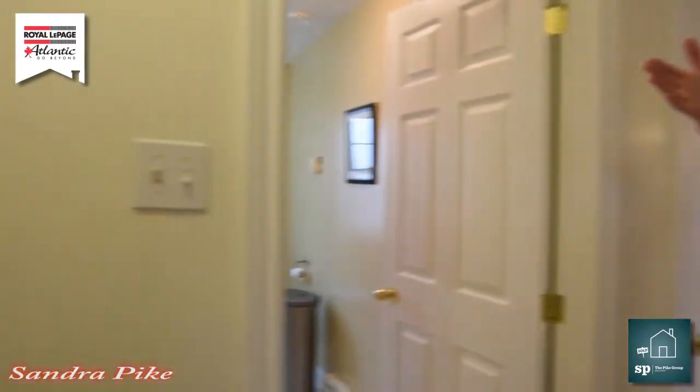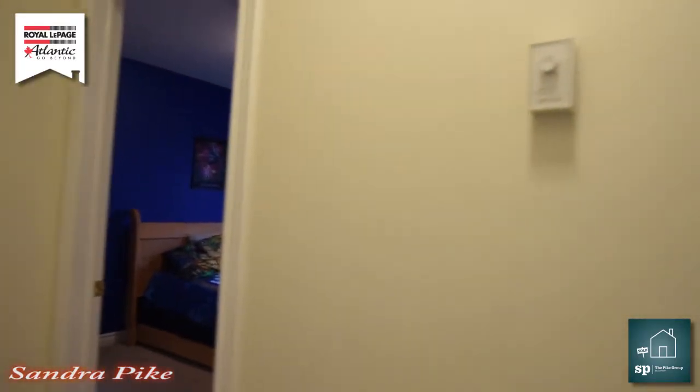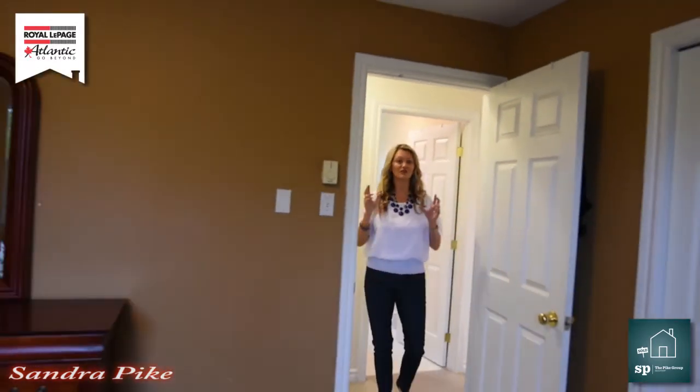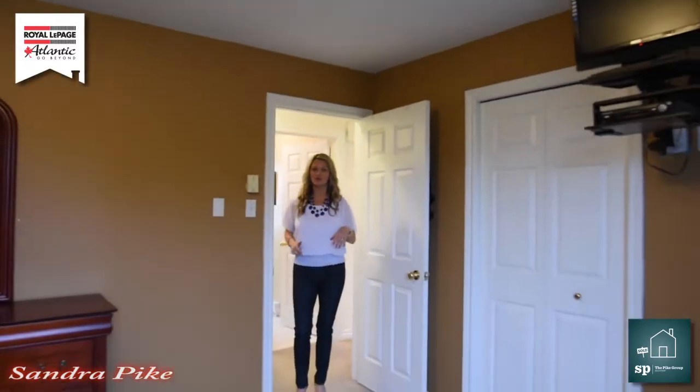Down the hallway, you're going to see our second bedroom and the wall — one of the walls, the accent wall, is painted blue. So perfect for your kids if they're into Star Trek or anything, it's all set up and ready to go.